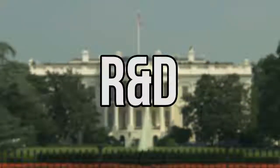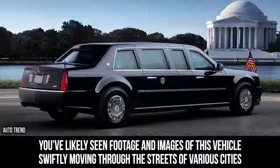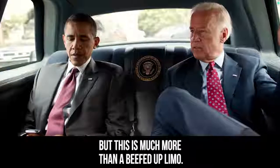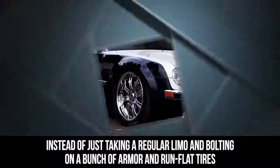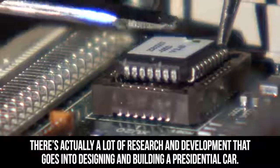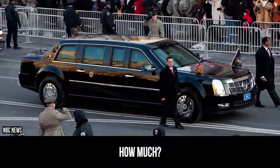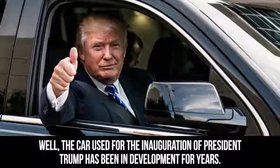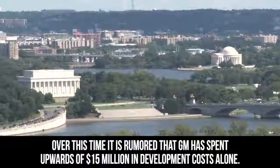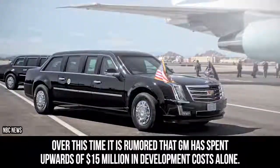The centerpiece of any presidential motorcade is the President's Limousine. You've likely seen footage and images of this vehicle swiftly moving through the streets of various cities, but this is much more than a beefed-up limo. Instead of just taking a regular limo and bolting on armor and run-flat tires, there's a lot of research and development that goes into designing and building a presidential car. The car used for the inauguration of President Trump has been in development for years, and it is rumored that GM has spent upwards of $15 million in development costs alone.